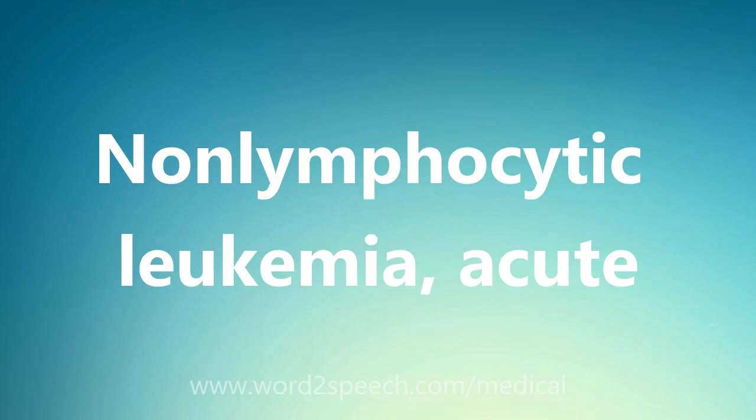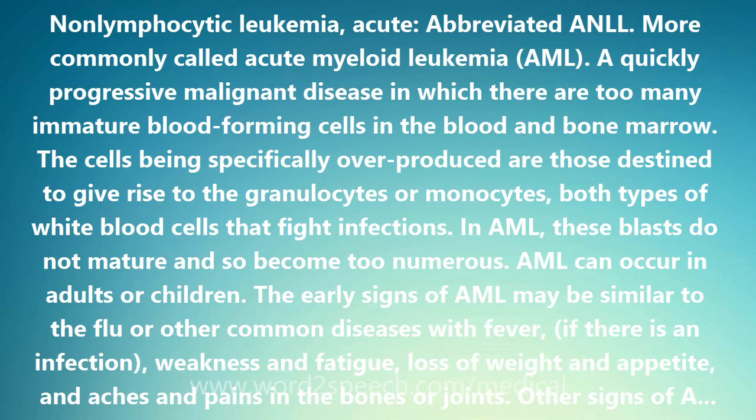Non-Lymphocytic Leukemia Acute, abbreviated ANLL, more commonly called acute myeloid leukemia, AML, is a quickly progressive malignant disease in which there are too many immature blood-forming cells in the blood and bone marrow. The cells being specifically overproduced are those destined to give rise to the granulocytes or monocytes, both types of white blood cells that fight infections. In AML, these blasts do not mature and so become too numerous.